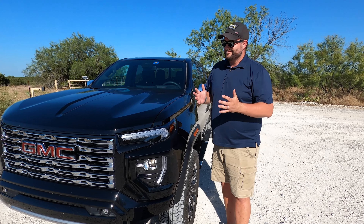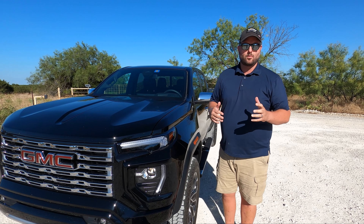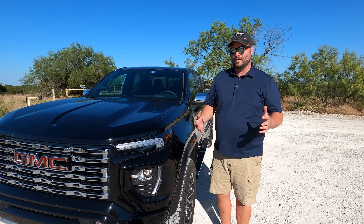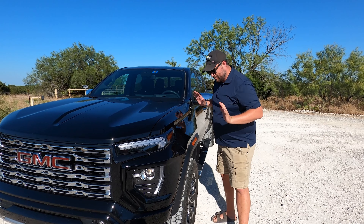Three inches — look, it doesn't matter, but honestly in footprint this looks good and it feels stable. We've towed with the Trail Boss flavor of this platform and it's very, very stable — right on par with a standard-width full-size truck.